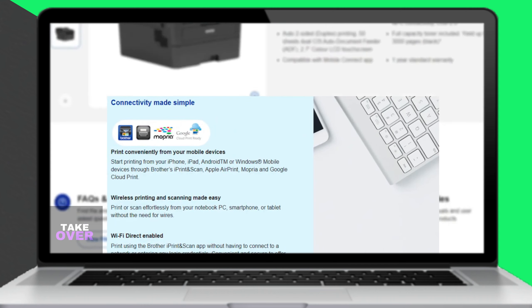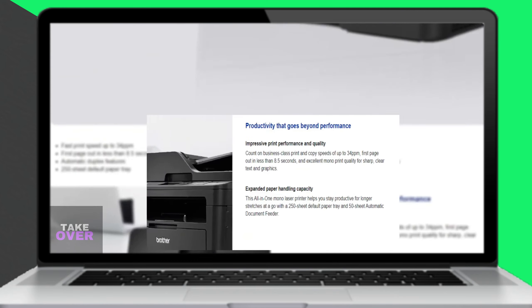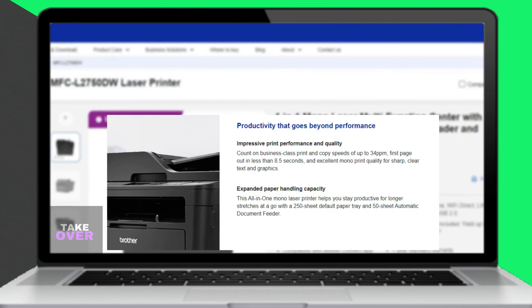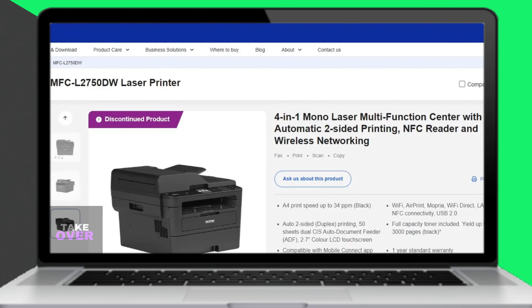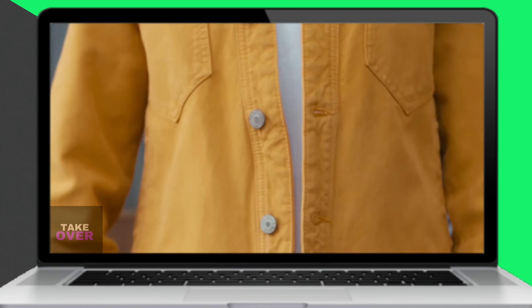Another standout feature is its ability to print about 36 pages per minute. Its flatbed scanner makes it even better for scanning and printing thick documents quickly. However, it's important to note that the printer can only print in black and white, so if you need color printing, this may not be the best option.